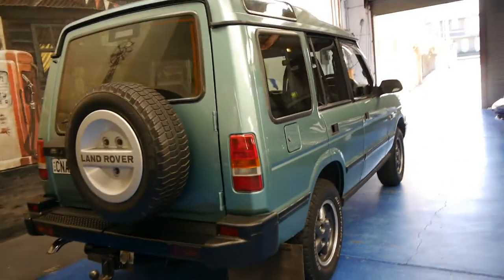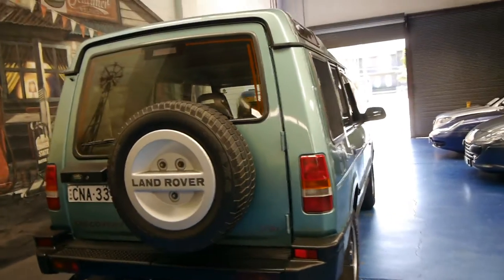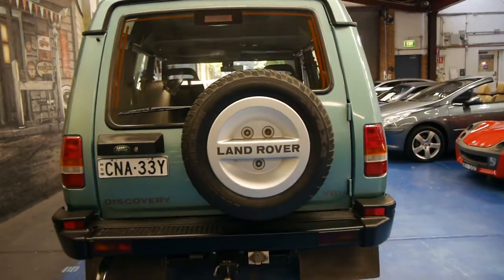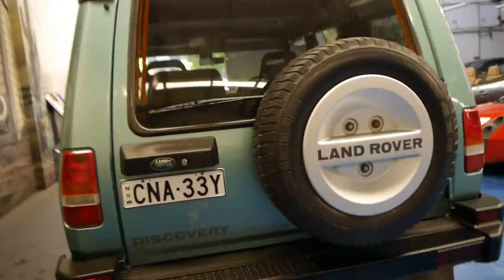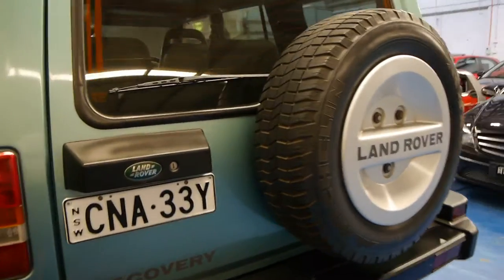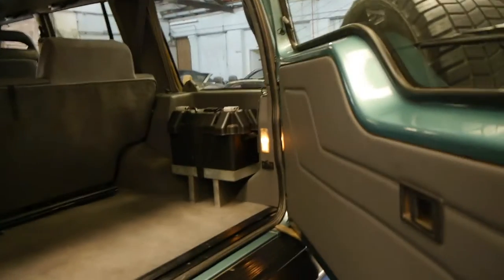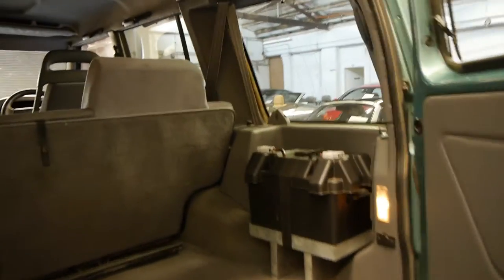It's got a tow bar and electric brakes. It's a car which has been very much loved. The current owner bought it when it was about three years old and has had it since then. It's also got an additional battery.